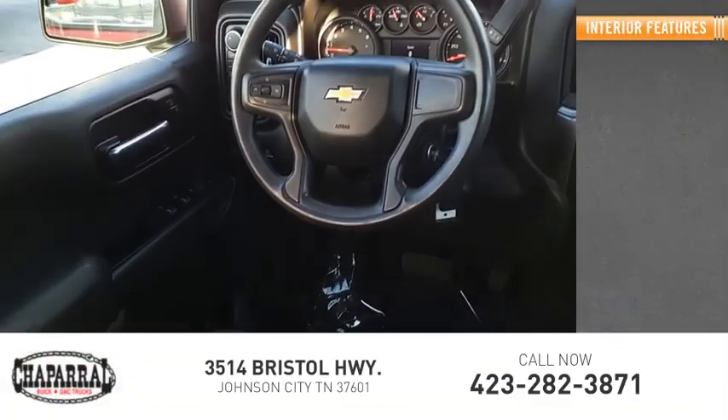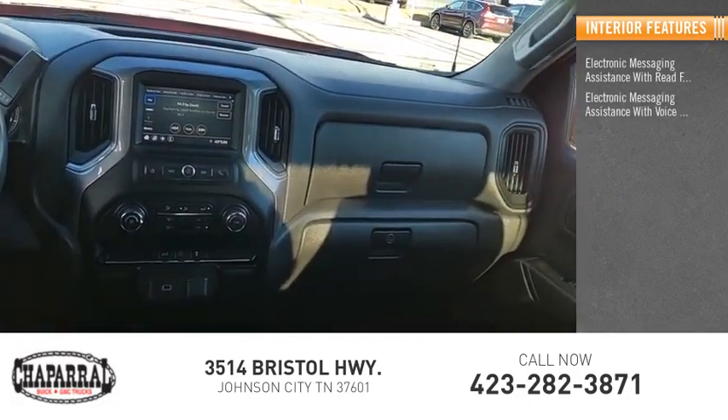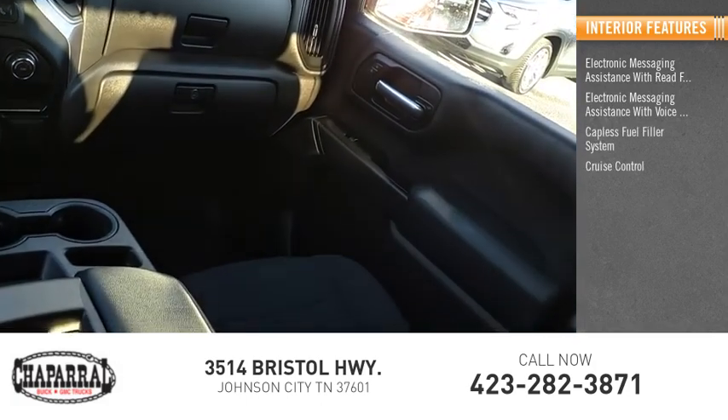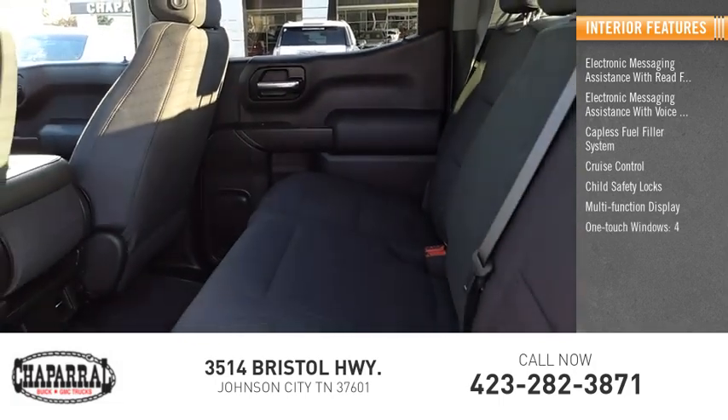Inside you'll find electronic messaging assistance with read function, electronic messaging assistance with voice recognition, capless fuel filler system, cruise control, child safety locks, multi-function display, and four one-touch windows.